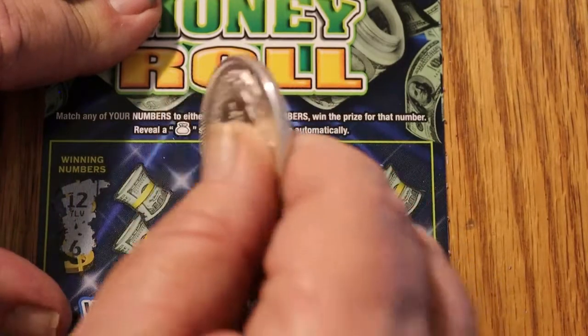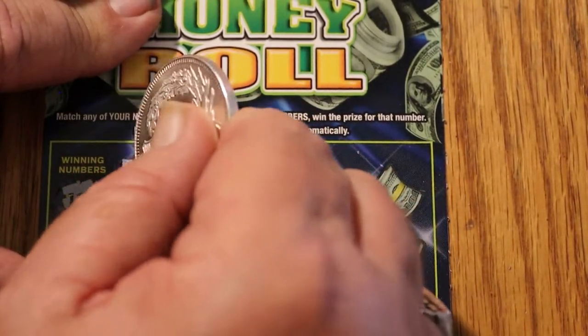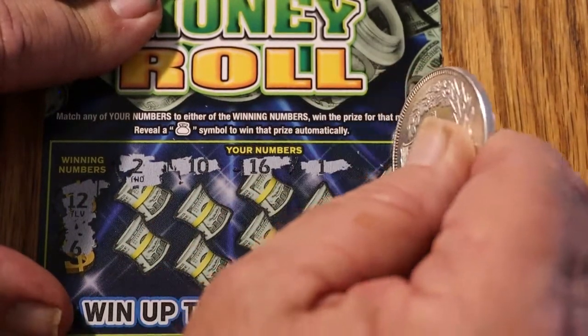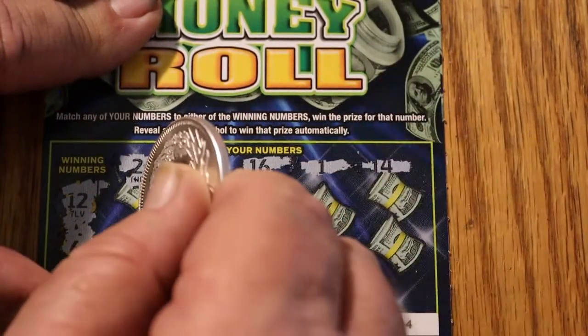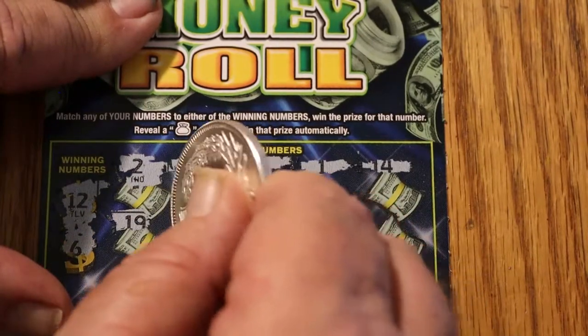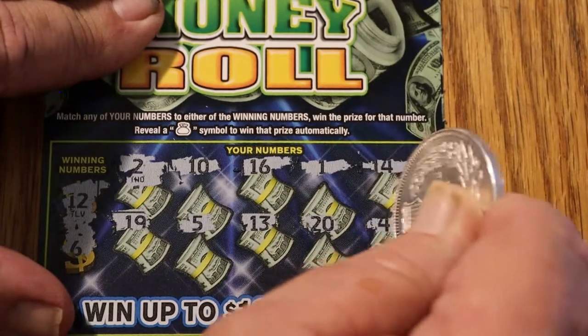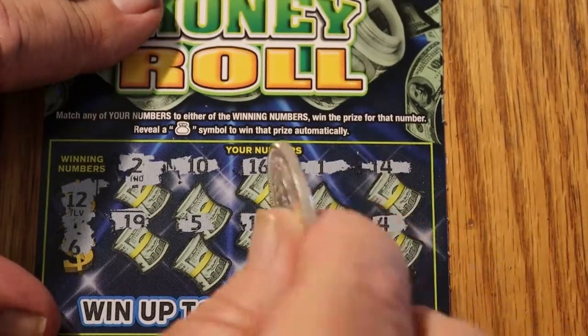Winning numbers: 12 and 6. We've got 2, 10, 16, 1, 14, 19, 5, 13, 20, and 4. Nothing there.